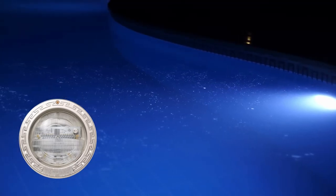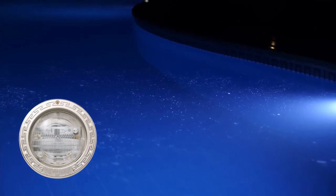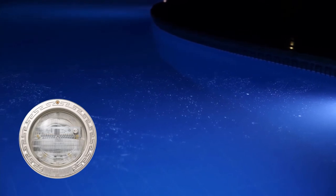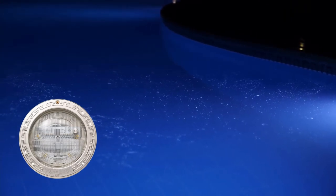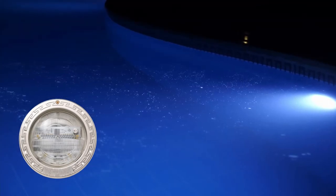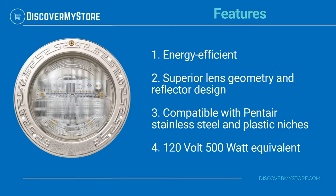The pool lens can be rotated to 180 degrees to provide a wide beam pattern or narrow beam pattern. Available in 120 volt and 500 watt equivalency, it includes a 250 foot cord. Features include energy efficient operation and superior lens geometry and reflector design.